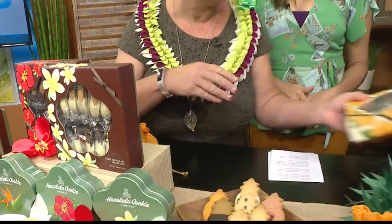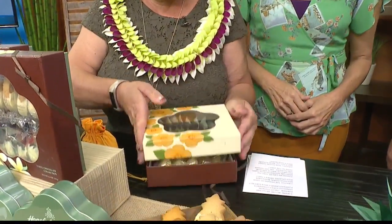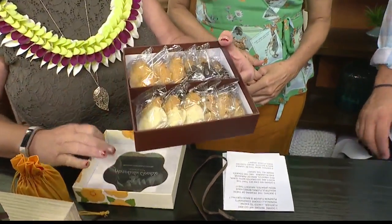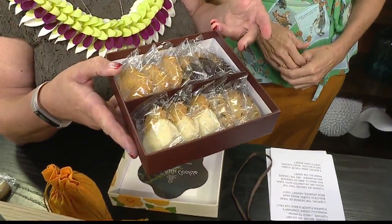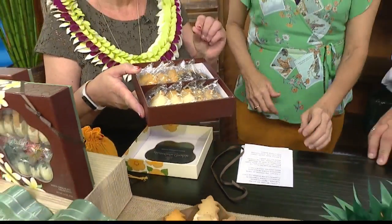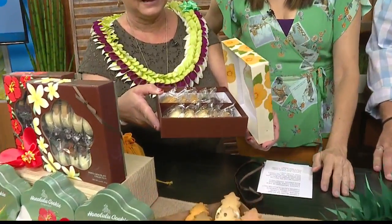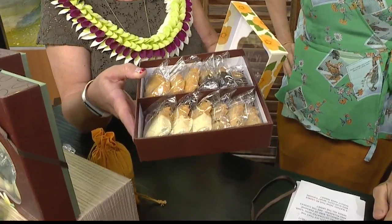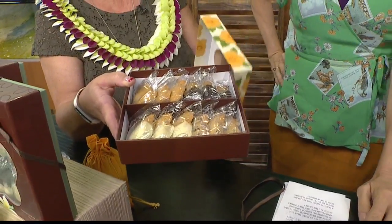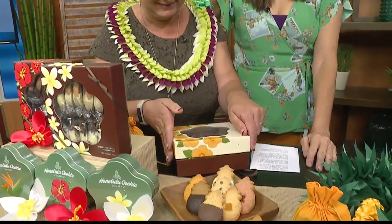Inside the packages — let's take a look here inside our pumpkin package — all of the cookies are individually wrapped. So when you get them as gifts, it's tempting not to eat more than one. You have to unwrap it, John. I love that, especially when they're dipped in chocolate, because then the chocolate doesn't get all messed up. And when you take it as a gift to the office, you can put it out on the table and everybody has one that's still nice and fresh. I really do love all the packaging — it's so beautiful.